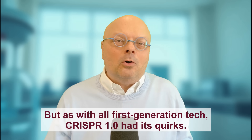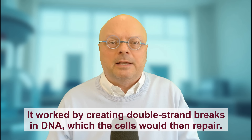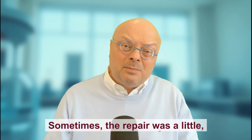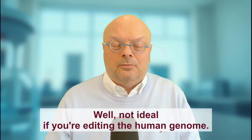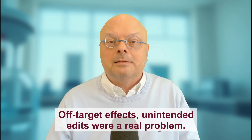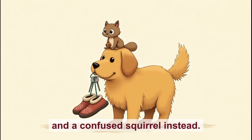But as with all first-generation tech, CRISPR 1.0 had its quirks. It worked by creating double-strand breaks in DNA, which the cells would then repair. Sometimes the repair was a little, let's say, creative — imagine trying to fix a typo in a sentence but accidentally deleting the whole paragraph. Not ideal if you're editing the human genome. Off-target effects and unintended edits were a real problem. It was like asking your dog to fetch the newspaper and getting your neighbor's slippers, your car keys, and a confused squirrel instead.